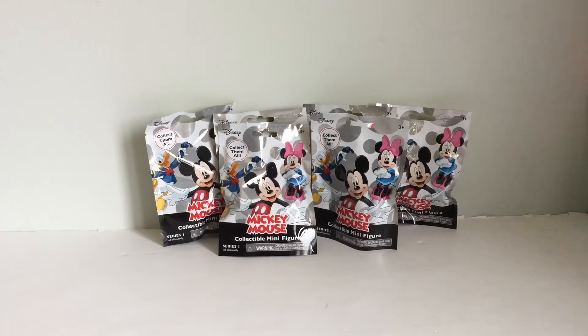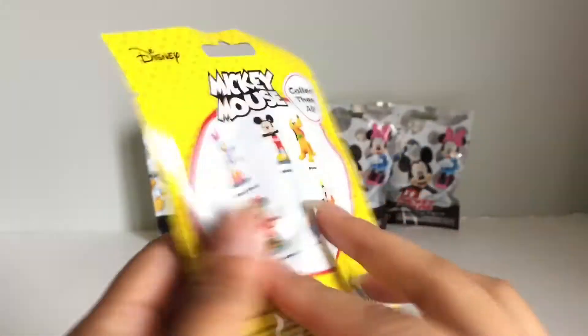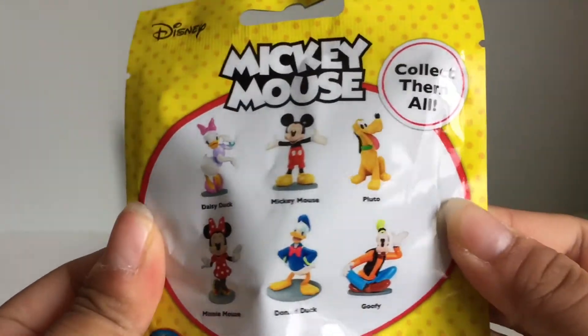Hi everyone! Today I have here six Mickey Mouse collectible minifigure blind bags. These are a quite newer toy I'm thinking, because these have not been out before and I got these pretty recently. So yeah, this is what the blind bag looks like and here are the ones you can get.